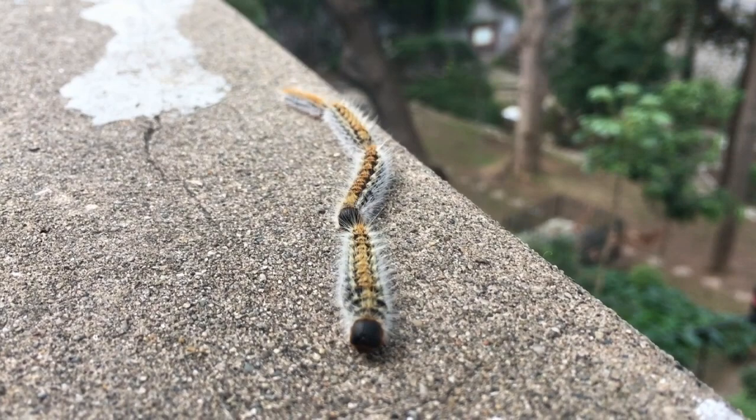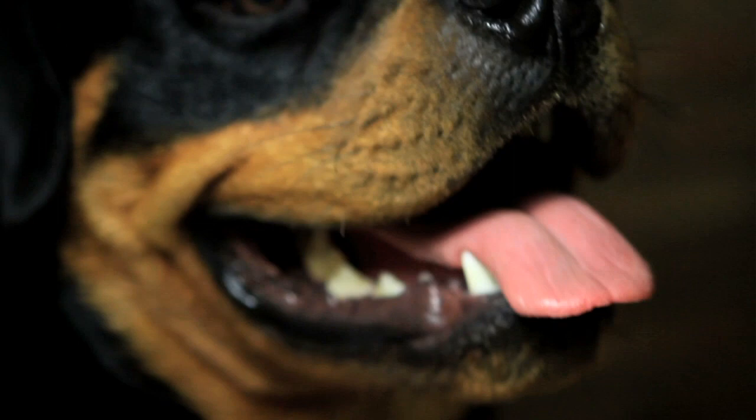Is it mainly dogs that seem to be irritated by these caterpillars, and why is that? Well, it can affect any species. The caterpillars are not specifically aimed at dogs — it's just that dogs are more inquisitive. Often they go and they lick it, they taste it, and other animals aren't that daft usually.